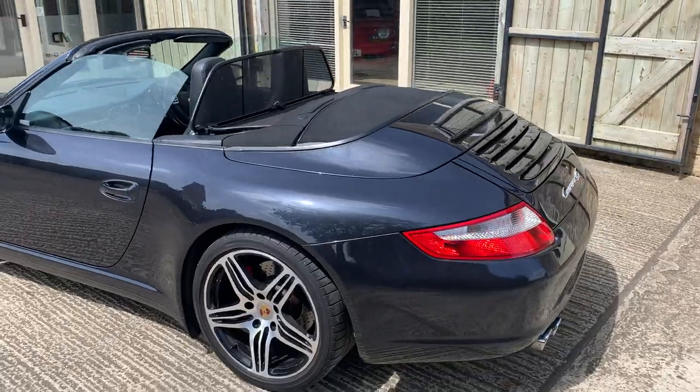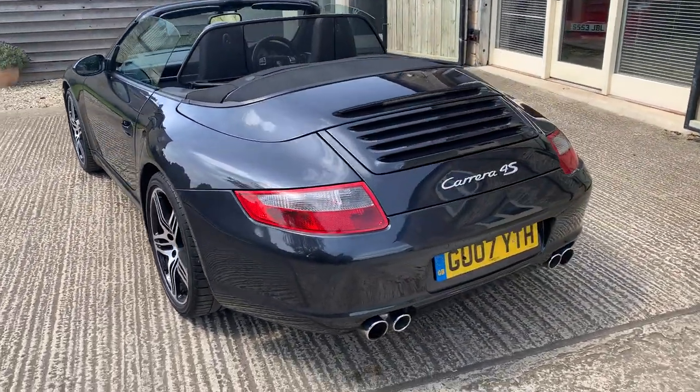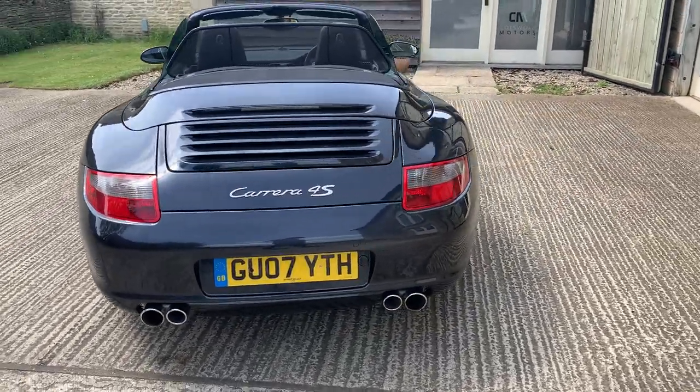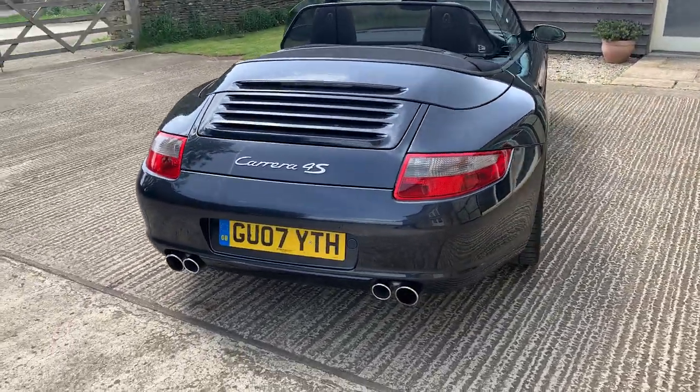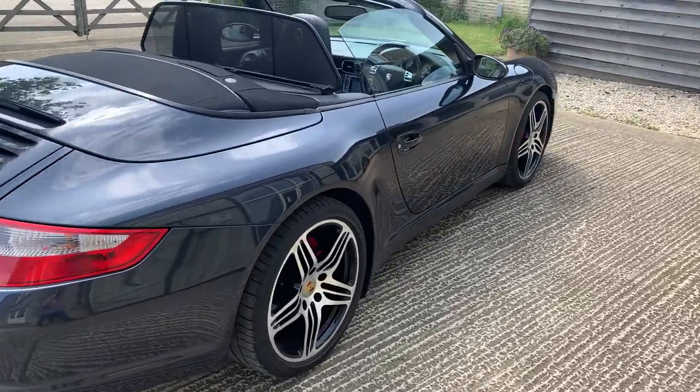Bodywork is really clean on this car as you can see. I'm going around slowly so you can get a good idea - all the photos are on the website as well. Just an absolutely stunningly beautiful car. It's a Tiptronic version, so with the automatic gearbox.